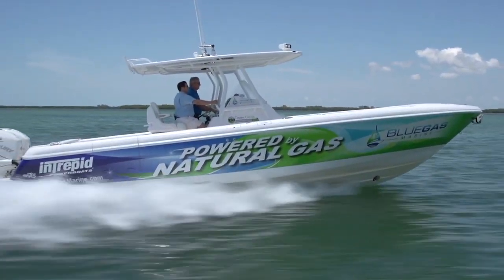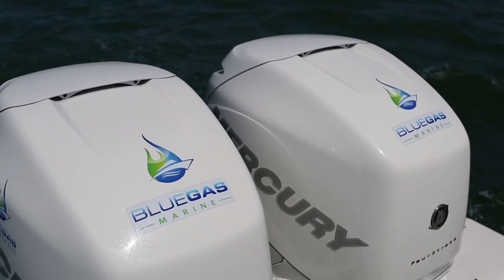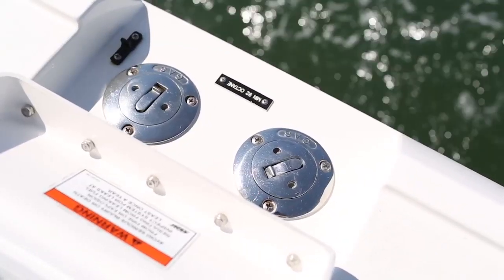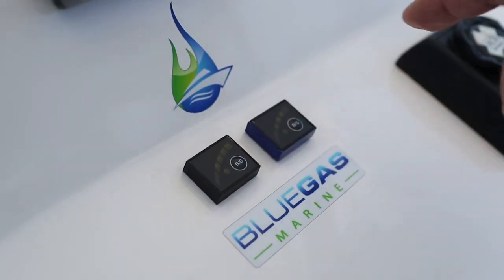We are on an extremely unusual Intrepid 327. It's powered by dual Mercury 300 horsepower Verado outboards. Here's what makes it unusual: it runs on either natural gas or gasoline. It carries both fuels on board and you can switch back and forth seamlessly.